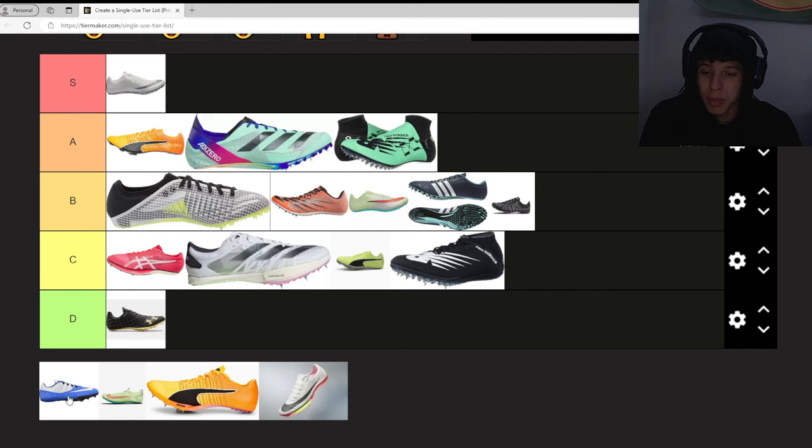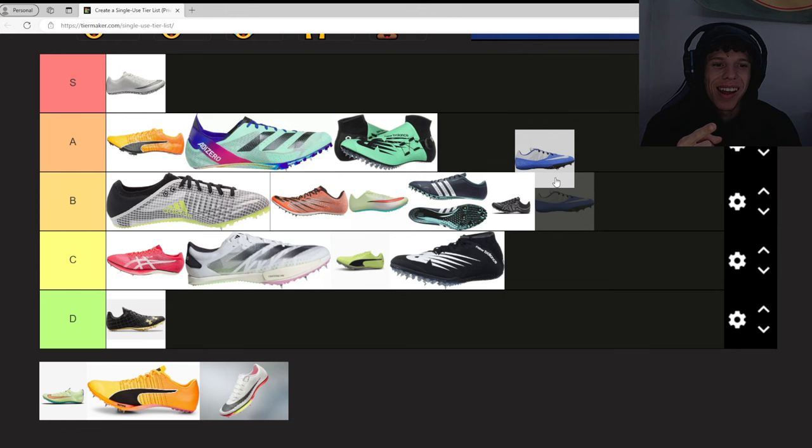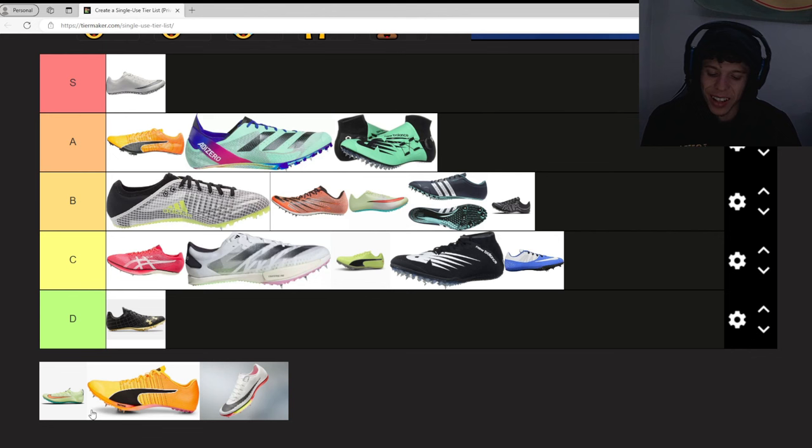The Nike Zoom Rival S — this is a shoe that everybody has worn in high school. Everybody wears these. If you didn't wear these in high school, I don't even know if you ran track. They weren't really that good, but I'll give it C because of nostalgia. I loved those things — I have them hanging on my wall. They took me to state.